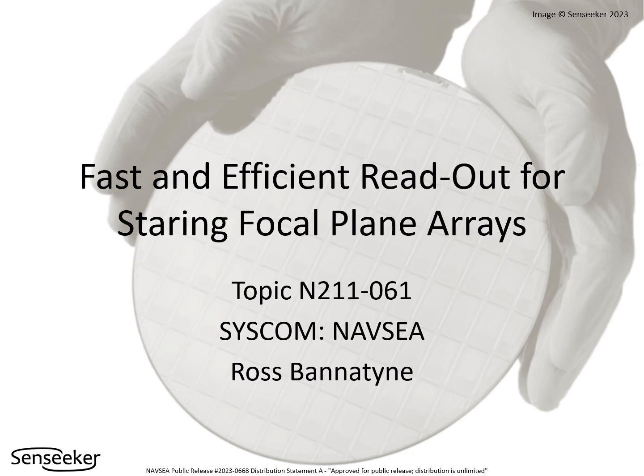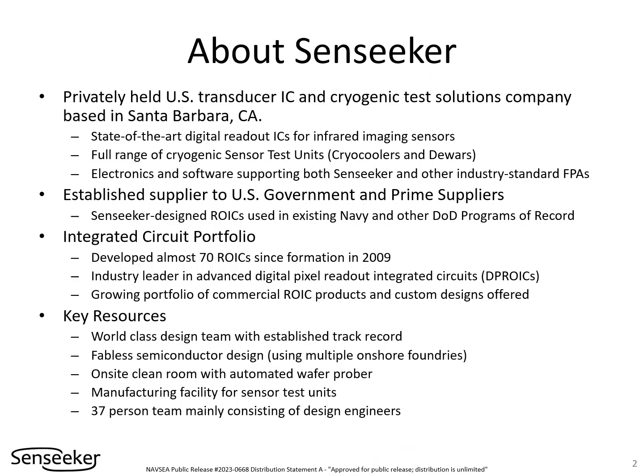This presentation will discuss Senseeker's fast and efficient solution for staring focal plane arrays. Senseeker is a fabulous semiconductor and cryogenic test solutions company out of Santa Barbara, California.